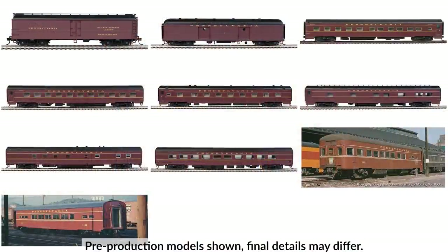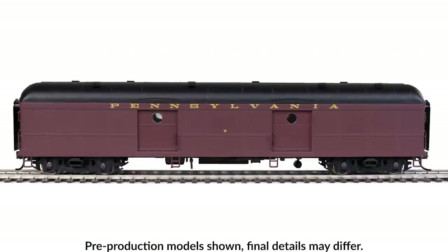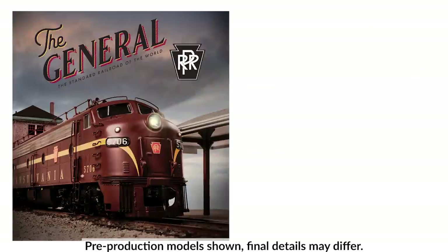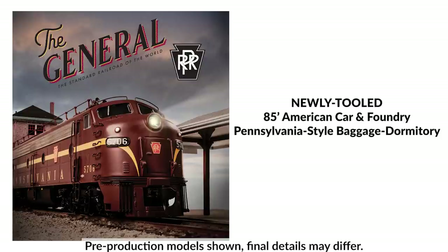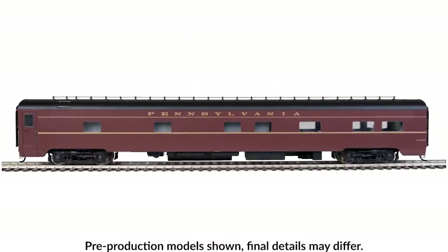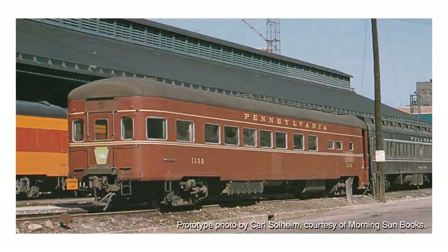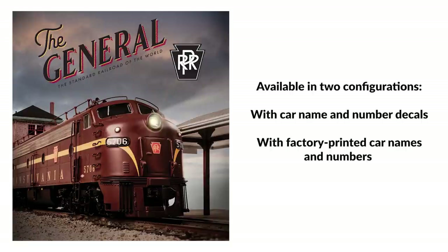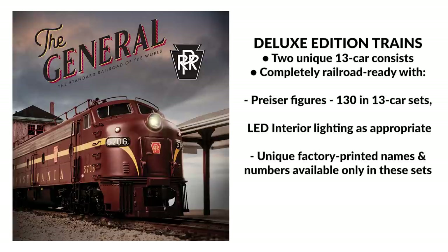Passenger equipment in the train consists of 11 cars, including a reefer, baggage car, kitchen, diner, sleepers, and four newly-tooled cars. The newly-tooled cars are the ACF PRR-style baggage dormitory, the ACF PRR-style coach, Pullman Standard 6 double-bedroom sleepers plan 4131, and the PRR Buffet Lounge Observation Car. The train will be offered open stock in two options: one with car name and number decals, and the other with the name or number factory-printed on the car. For enthusiasts wanting a fully-finished version, we're offering a 13-car deluxe edition complete with factory-installed LED interior lighting and over 130 passenger and crew figures.